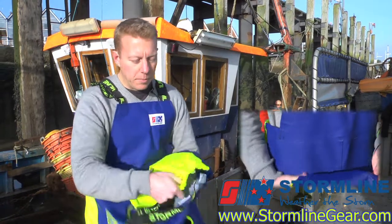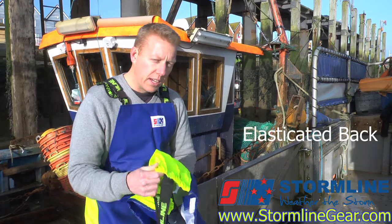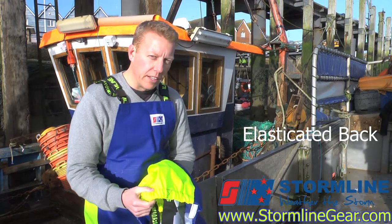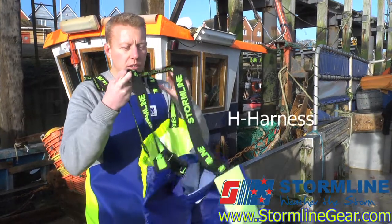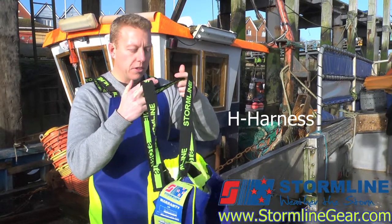On the back, what we have here is an elasticated back for comfort. One of the key things when you are wearing this day in and day out is you want to make sure that the garment sits comfortably and that you can work freely throughout the day. A good H harness sits over the back so that it won't move around and sits there nice and comfortably.